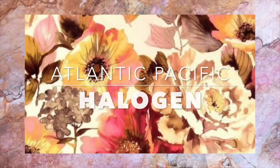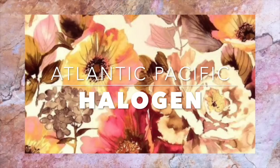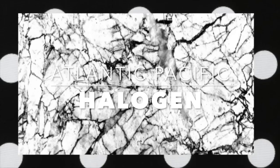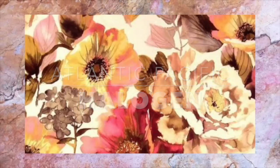Hi Chicsters! Hope you guys are having an amazing week. Today's video, as the title says, is going to be a requested one. It's going to be a mini try-on haul for the Atlantic Pacific X Halogen, aka Nordstrom collaboration.